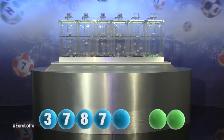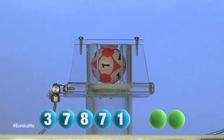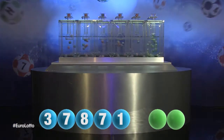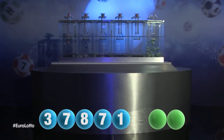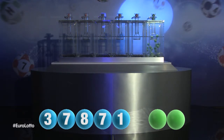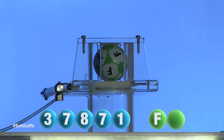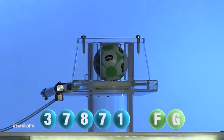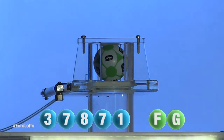The final number for tonight's draw is 1. And we are now ready for the two letters. The first letter is F. And we're now ready for the second and final letter that will complete today's winning combination. The final letter for today is G.